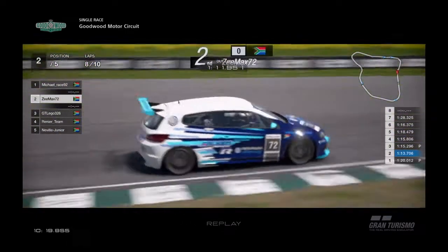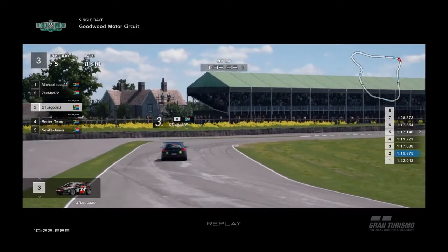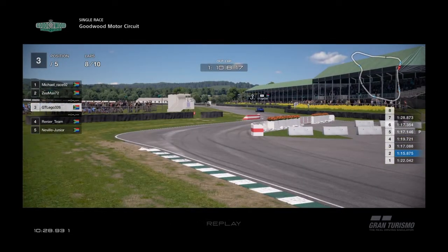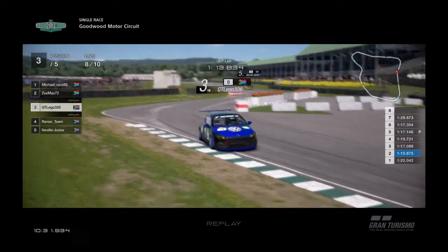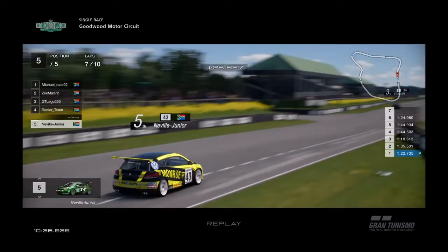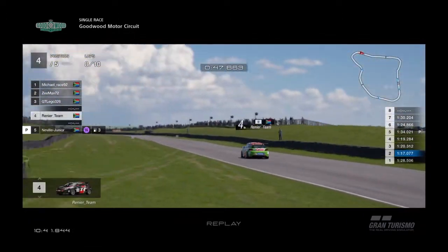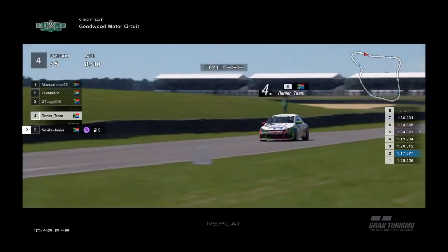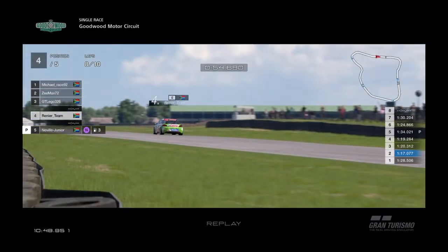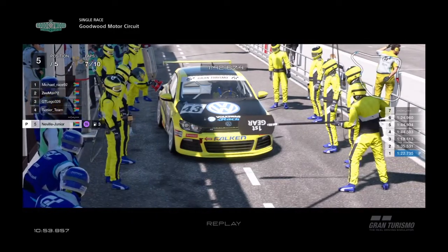Here comes Z-Max, pushing that car to the limit. GT Legos is getting chased down by Neville, but it's not too stressful — Neville is in fifth. GT Legos takes out into the pit port area, and Neville also jumps back into the pits. Going to Renee's team — Neville is still in the pits with them putting fuel in the car. He's got three laps to go and is a lap down.